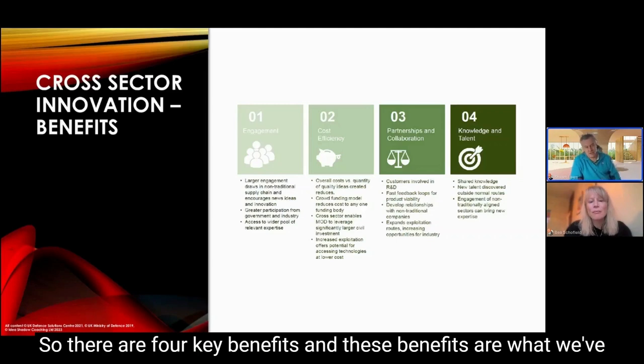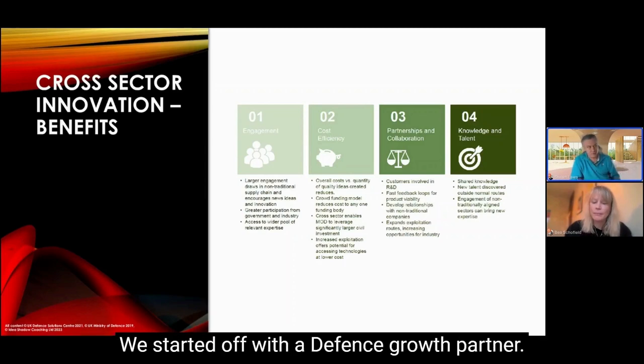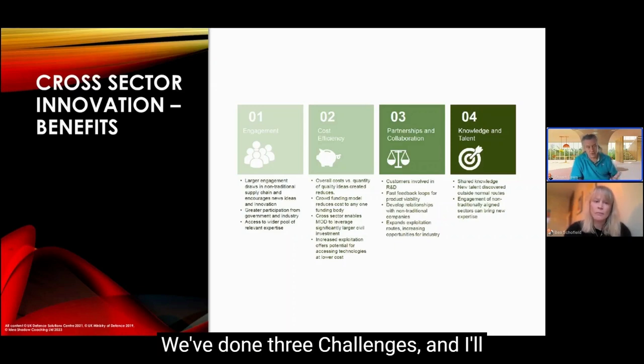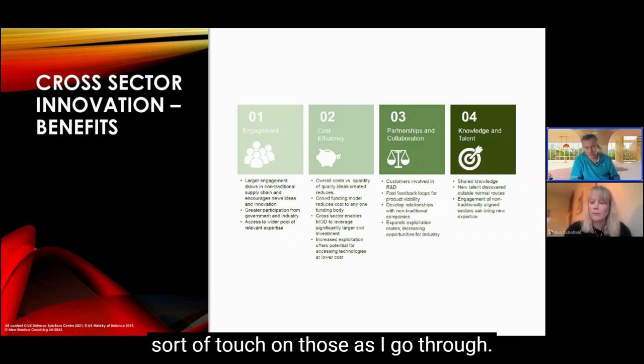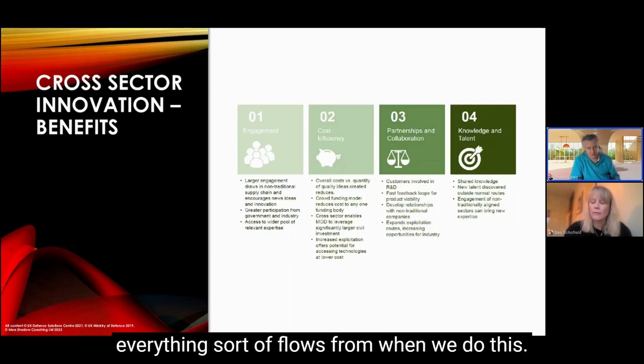There are four key benefits, and these are what we've worked out over the last five or six years doing this. We started off with the Defense Growth Partnership, then moved into cross-sector innovation. We've done three challenges, and from a top level, these four key benefits are what everything flows from.